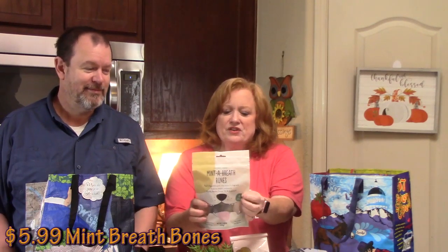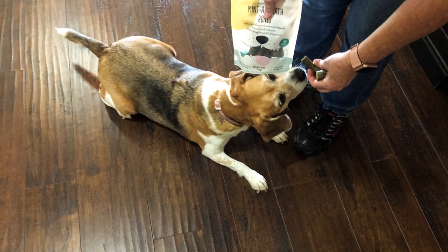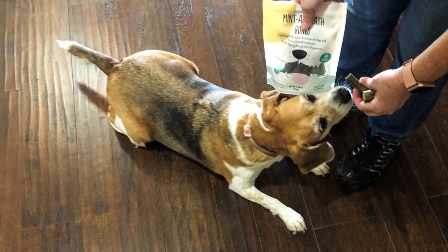Mint breath bones — yes, I love these. They make my dog very happy. My dog told me to go pick up a treat for her, she was running out. These are kind of new at Trader Joe's for us. I like to always pick up my dog something special at Trader Joe's. These have five natural breath fresheners including alfalfa, parsley, fennel, dill, and peppermint. They're just like Greenies. We're going to see if she likes these — I'm sure she will.